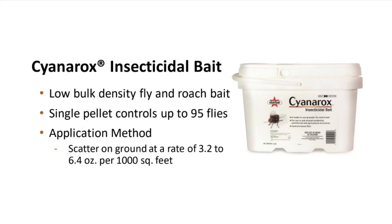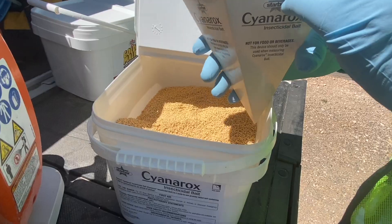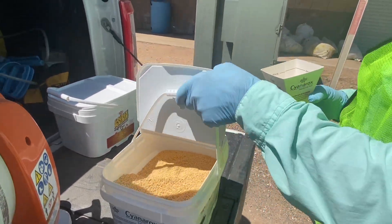Cyanarox insecticidal bait can be applied indoors and outdoors, and as a low-density bait, one pellet can control up to 95 disease-carrying flies. Scattering Cyanarox around the lower levels of your operation is even easier with an included application tool.